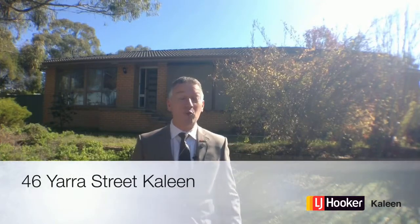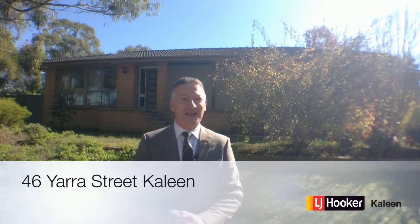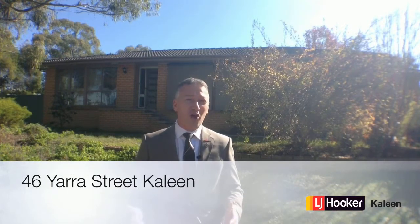I'm Tim Russell from LJ Hooker Kayleen. Welcome to 46 Yarra Street, Kayleen. This is a brilliant and versatile four-bedroom on-street family home that I think you're just going to love. Come on in and have a look.